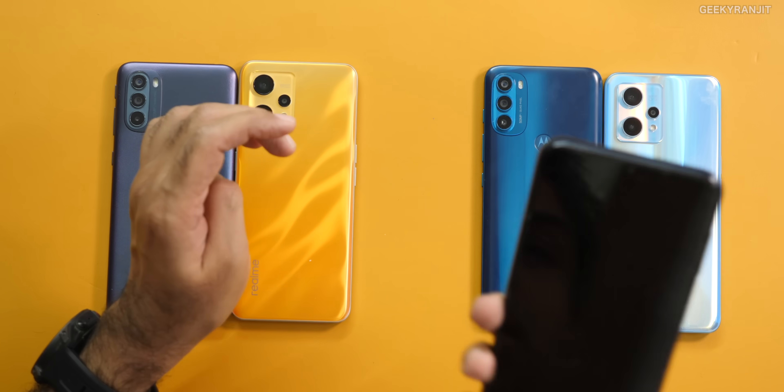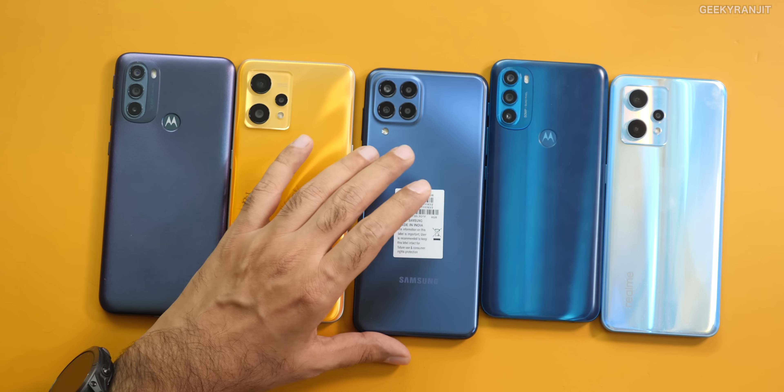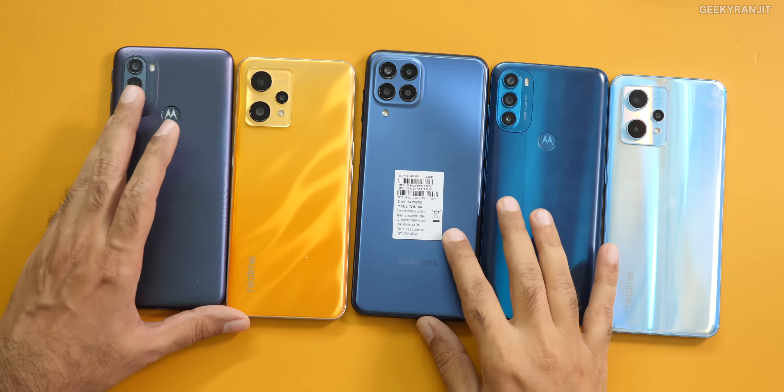It was launched with the Galaxy A53, then it also came with the M33 — Galaxy M33 — and also the A33. I'm pretty sure it'll come in a lot more mid-range smartphones from Samsung. So let's see where it exactly falls in the mid-range smartphone market.